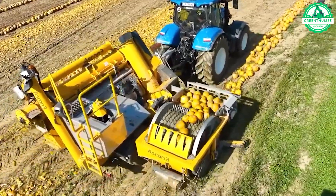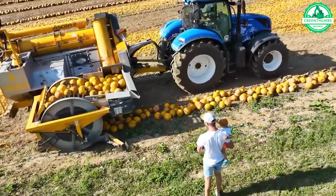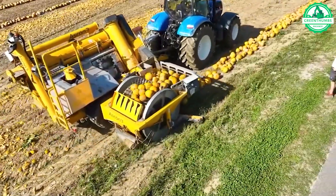Witness the special pumpkin crusher in action, equipped with thousands of spikes to efficiently collect pumpkins and extract valuable oils from their seeds.